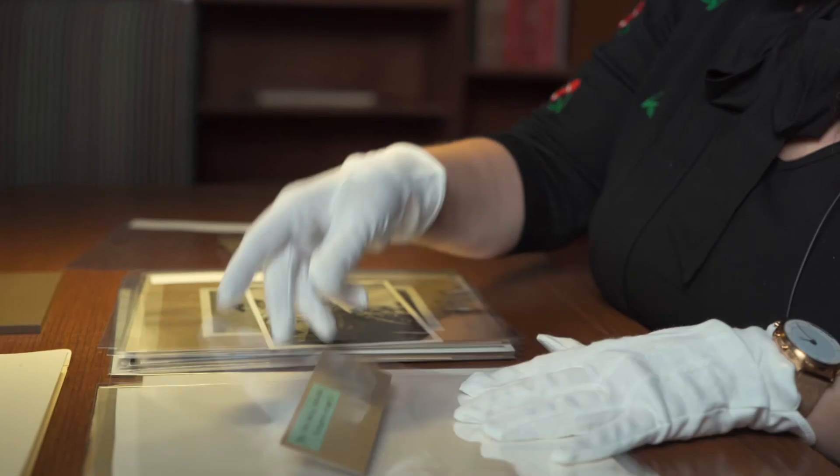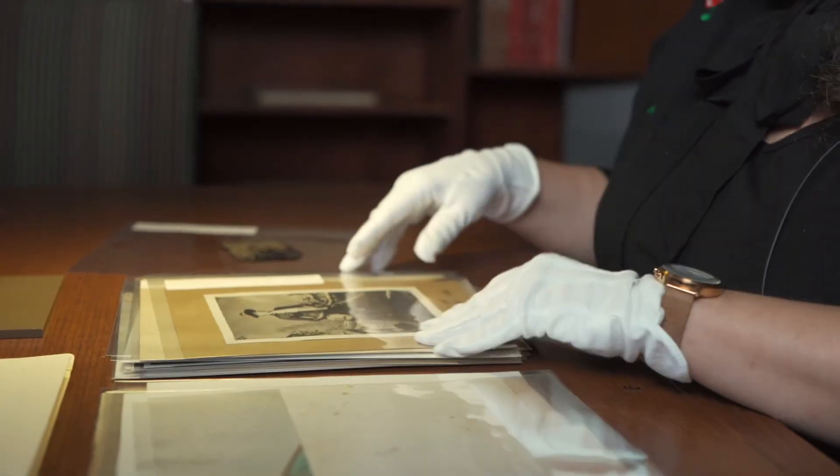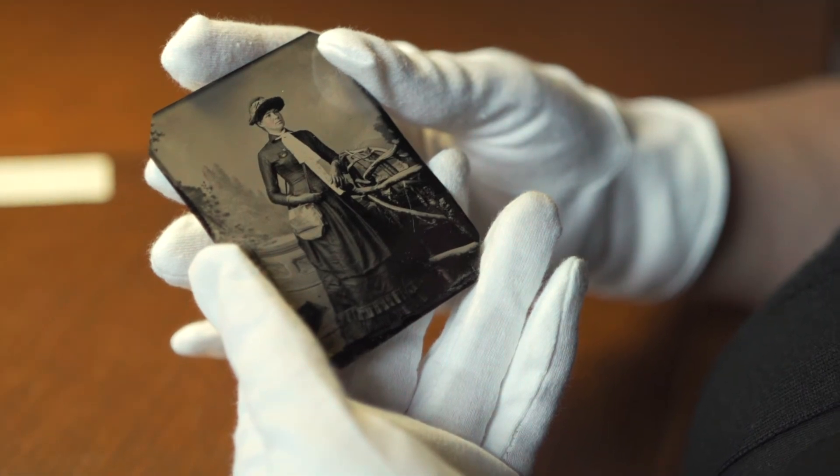I like this image because not only is it Mary Foy when she was a librarian, but it's a photo that gets reproduced often. There's actually a photo in this room we're sitting in right now, and we have lots of different reproductions of it. But I think it's just astounding that we have the original tintype that would have been made in the 1880s. It tells just a little bit about the library that it was documenting itself and collecting images of itself so early on.